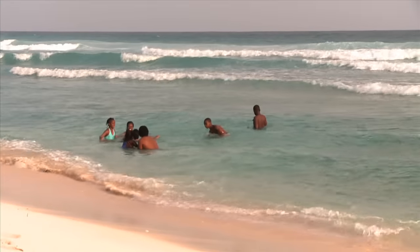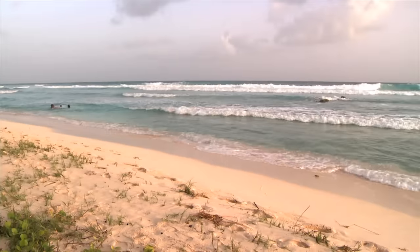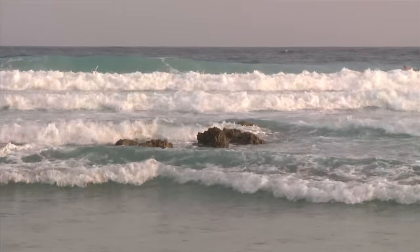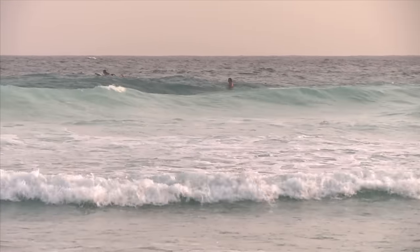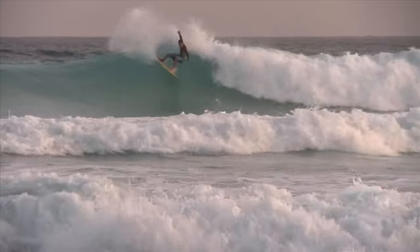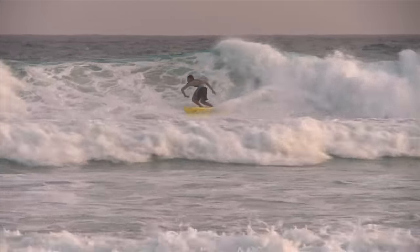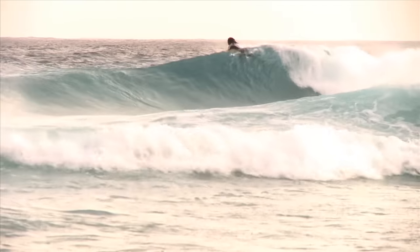One more thing you need to know about waves to understand rip currents. On most beaches, the waves vary in size — they crescendo up and down. Surfers will sit on their boards waiting for the biggest wave to get the best ride. The bigger the wave, the more powerful and stronger the rip. Therefore, when the biggest waves break on the beach, the current will suddenly become stronger — it will pulse.